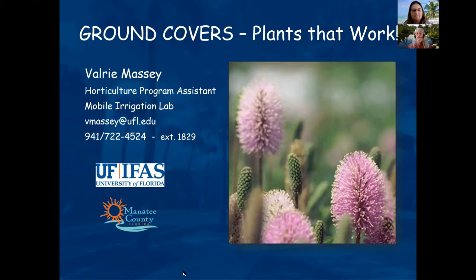Good evening, good afternoon. Thank you all for attending and hope everybody is staying well and safe in this time. What we're going to do today is talk about ground covers and a few other things. So let's get started. Please don't hesitate to put your hand up or click the question and answer button if you have questions, and Michelle will let me know.